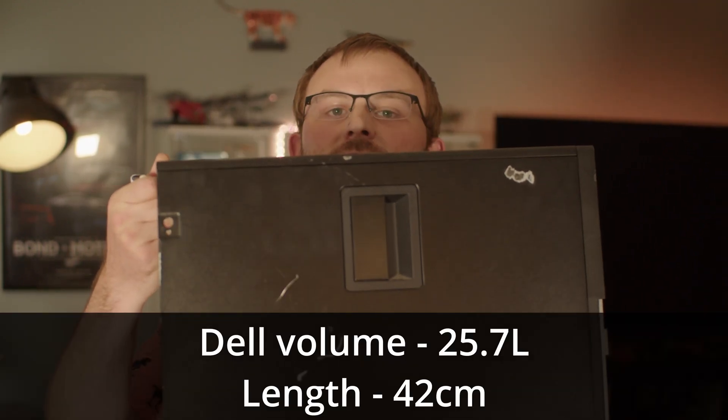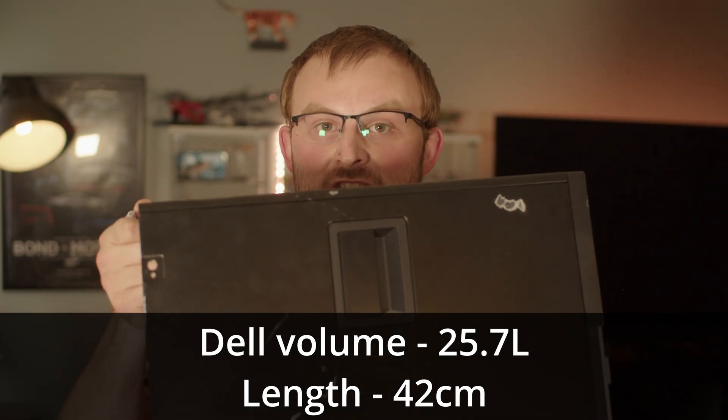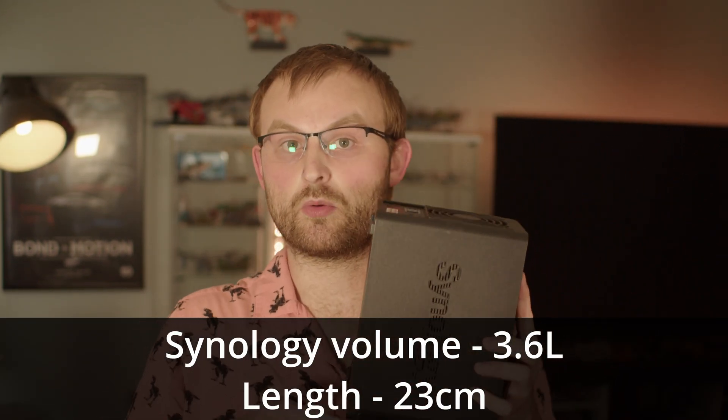I'm going to roll size into ease of use, and frankly this isn't even a question. The Dell has a volume of 25.7 litres, with the largest dimension being length at 42 centimetres. The Synology, on the other hand, is a mere 3.6 litres, with the longest dimension being only 23 centimetres — basically the size of two SATA hard drives with a plastic shell wrapped around them. That's one-seventh the volume for the same performance. If you have roommates, live in a studio apartment, or even with your parents, that reduction in size is very significant.